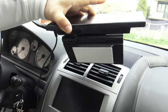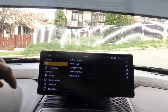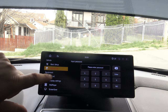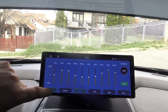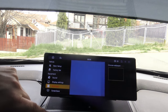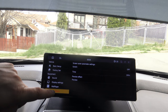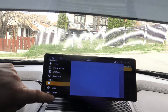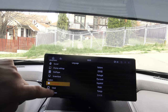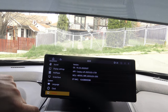In the basic settings of the Carpuride device, there are several key options. Factory reset allows you to reset the device to factory settings. Sound settings include volume, balance, and equalizer. Screen settings cover brightness, contrast, and other visual settings. Screen saver settings let you configure inactivity time and selected images or animations. The Version section displays the current software version, allowing you to check for updates and new features.